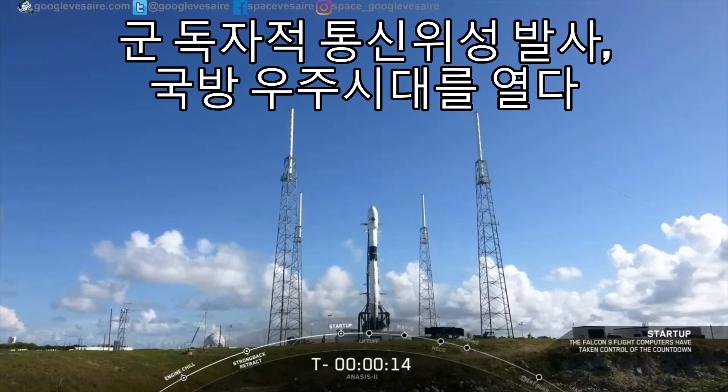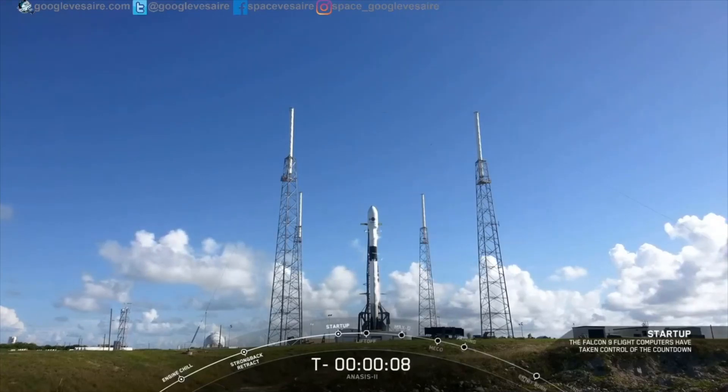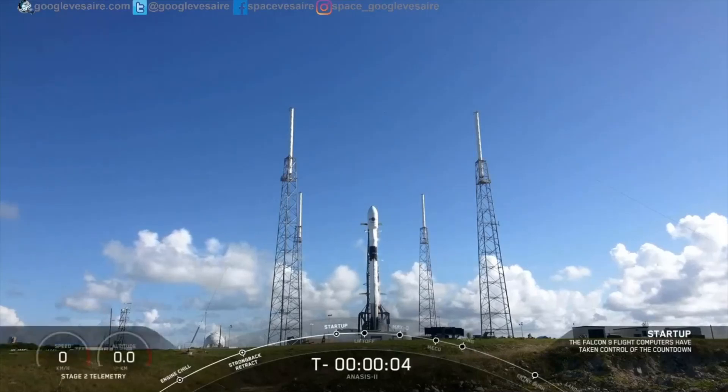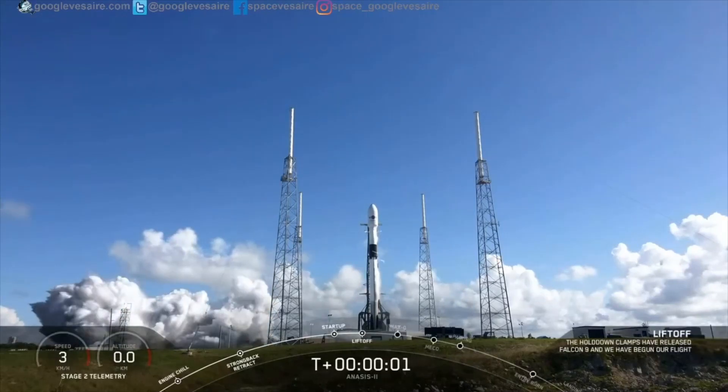T-minus 15 seconds. 10, 9, 8, 7, 6, 5, 4, 3, 2, 1, 0. Take this in. Liftoff.